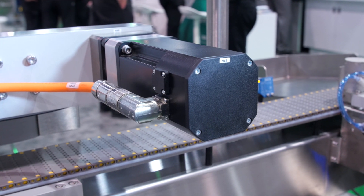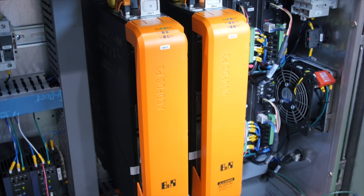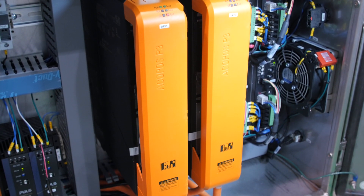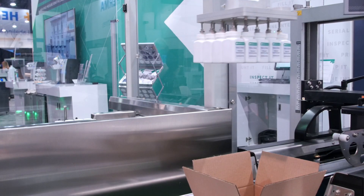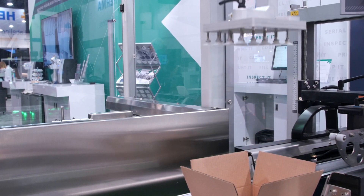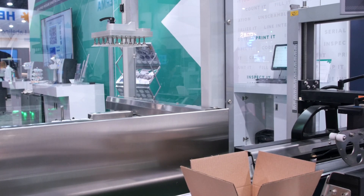Our experience with B&R technology is that it allows cutting-edge servo motion control with an easy-to-configure integrated safety controller. B&R's local application team offers great, responsive support to our engineering group and has been key in the development and integration of their technology in our case packer and labelers.